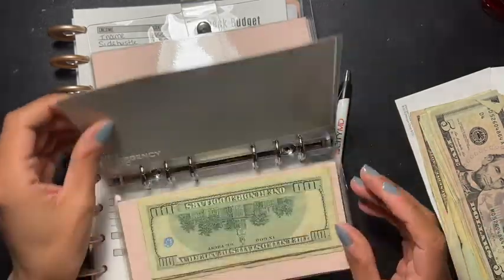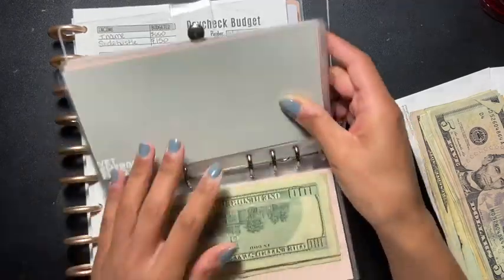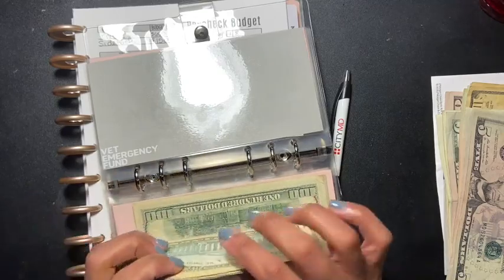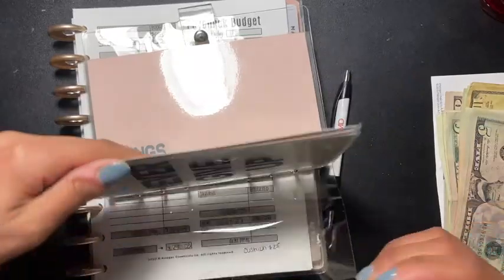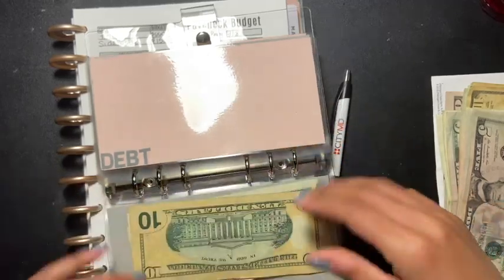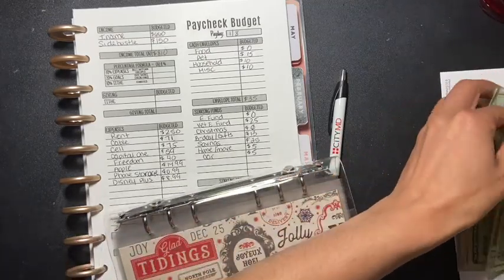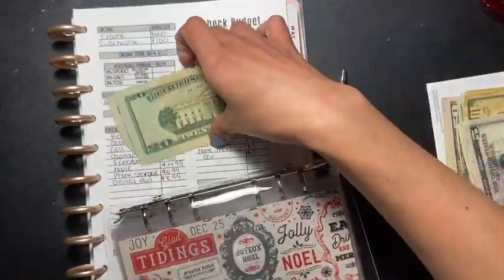The next one is going to be birthday slash gift, which gets $13. And then savings is going to get $25.